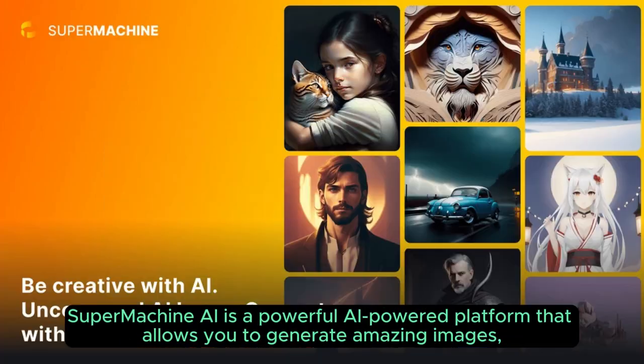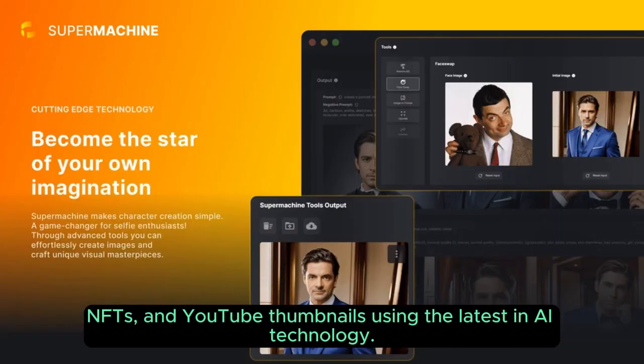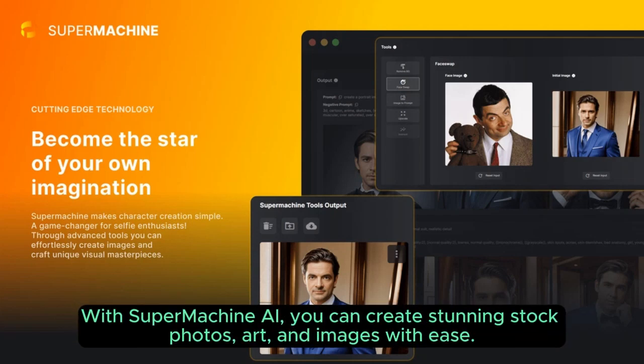Supermachin AI is a powerful AI-powered platform that allows you to generate amazing images, NFTs, and YouTube thumbnails using the latest in AI technology. With Supermachin AI, you can create stunning stock photos, art, and images with ease.